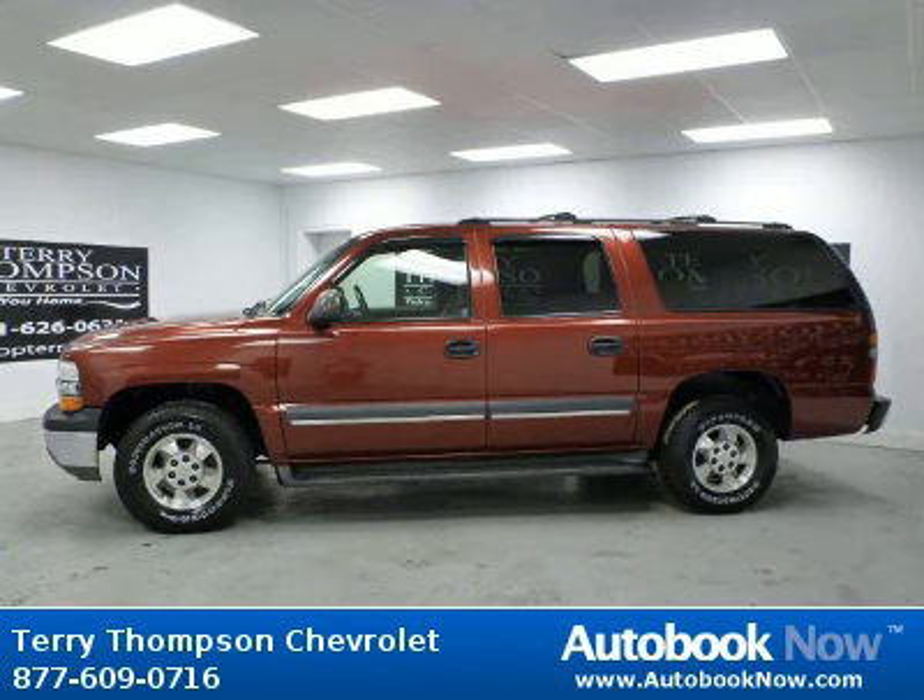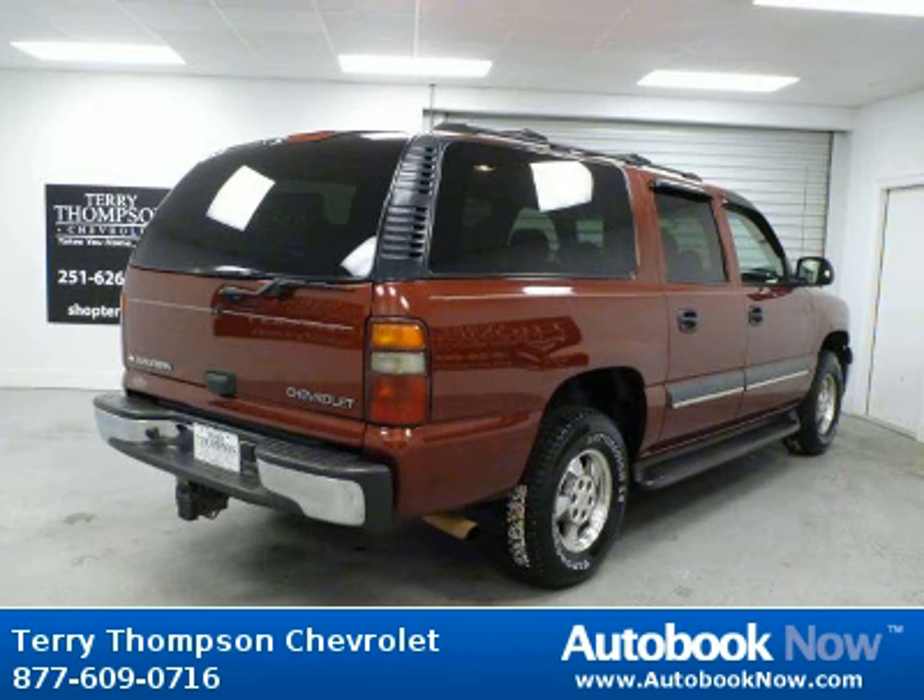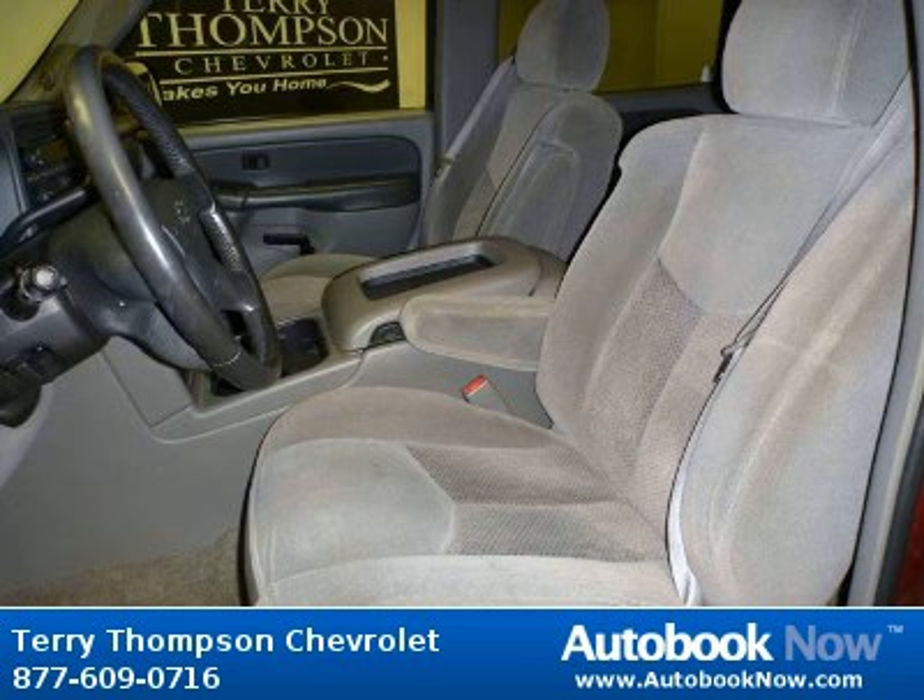This 2003 Chevrolet Suburban is available at Terry Thompson Chevrolet in Daphne, Alabama. This Suburban has a beautiful red fire metallic exterior and gray dark charcoal interior. It has 109,000 miles on it.